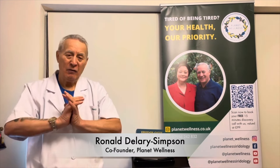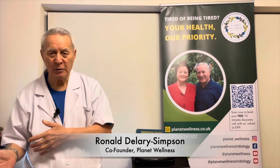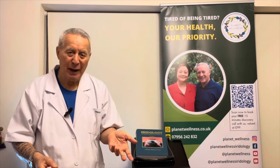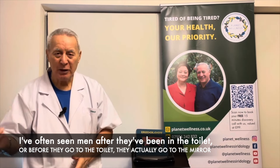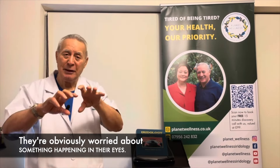When I've worked in hotels, in the rooms or wherever, and you end up going to the men's toilet, I've often seen men — after they've been in the toilet or before they go in — actually go to the mirror, lower their eyes, and take a good look at their eyes. They're obviously worried about something happening in their eyes.